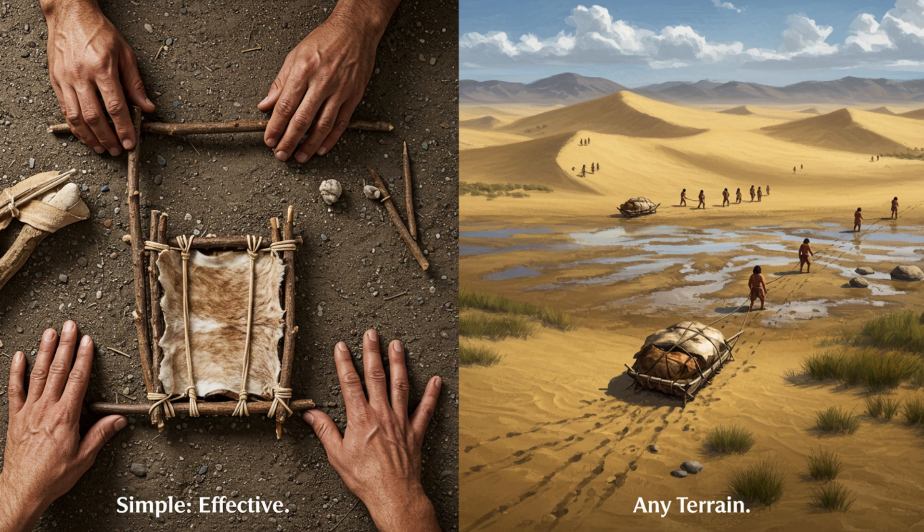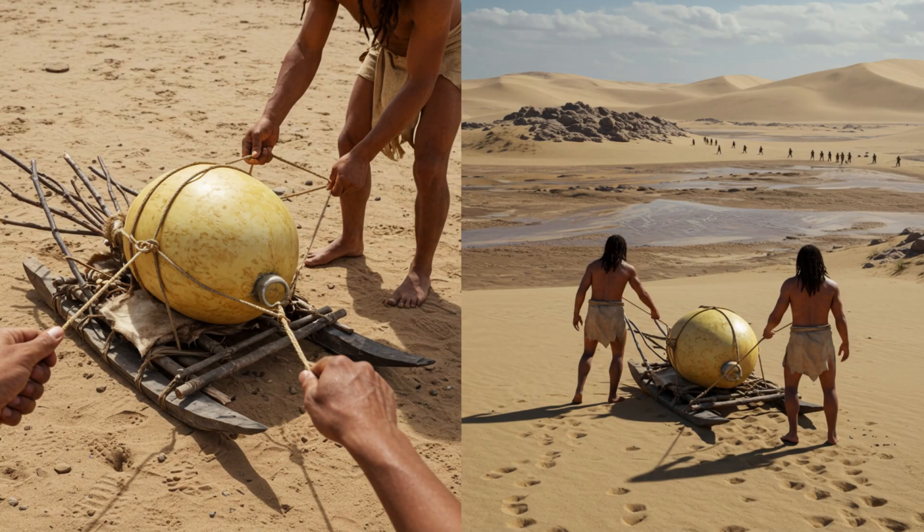So they did what any good researcher would do — got their hands dirty. They dragged wooden poles across mud flats, which are basically areas of mud exposed when the tide goes out, in the UK and the US. And the marks they made were strikingly similar to those found at White Sands. This led them to believe that these ancient humans were using a sled-like device called a travois. Now if you think of sleds as just for snow, a travois is actually much more versatile.